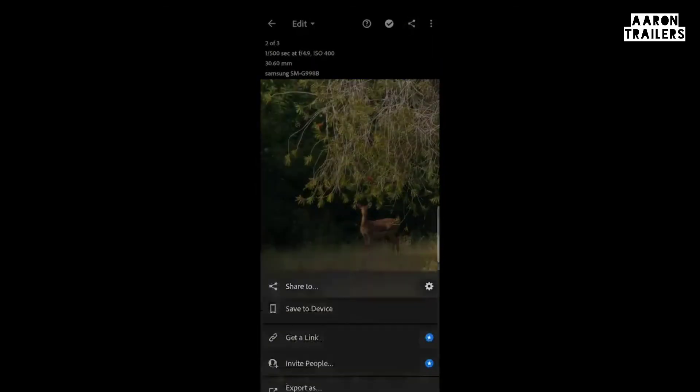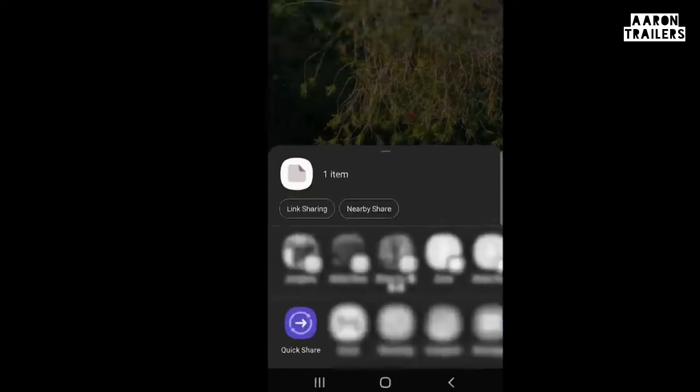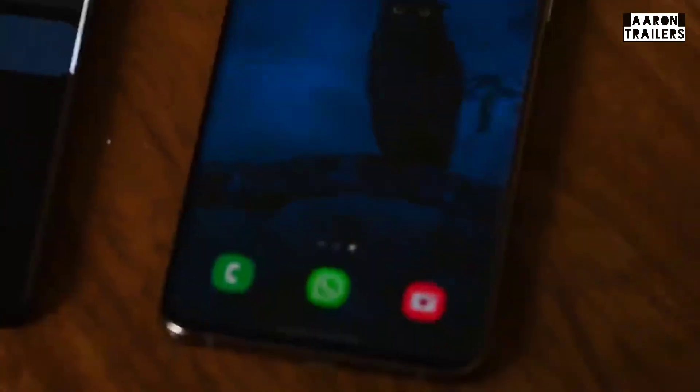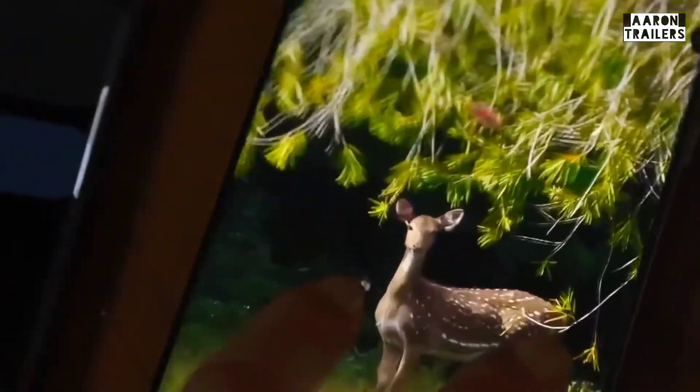With my Galaxy S21 Ultra 5G, I can easily share these large high-quality files with my friends and colleagues using QuickShare. The entire process is seamless.